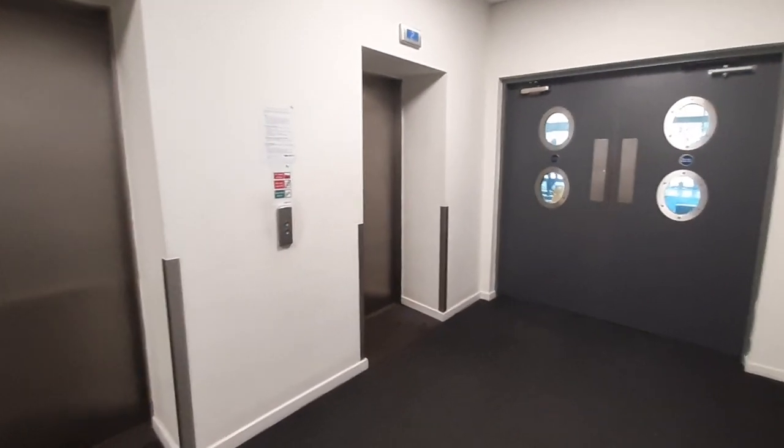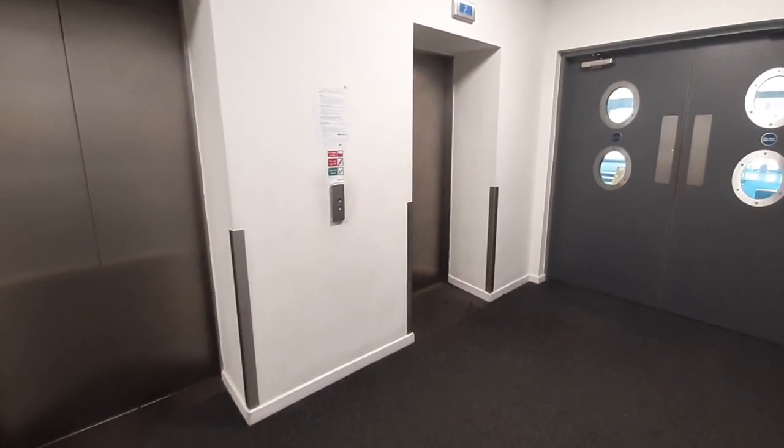Hi, my name is Laura. I'm just at Marco Island to conduct a virtual tour for you to view 418.